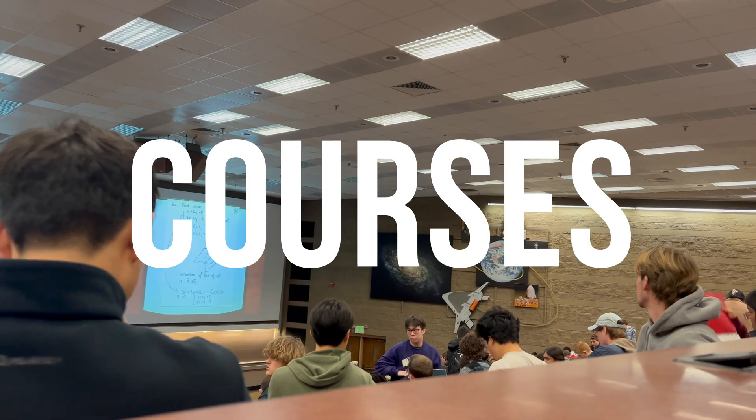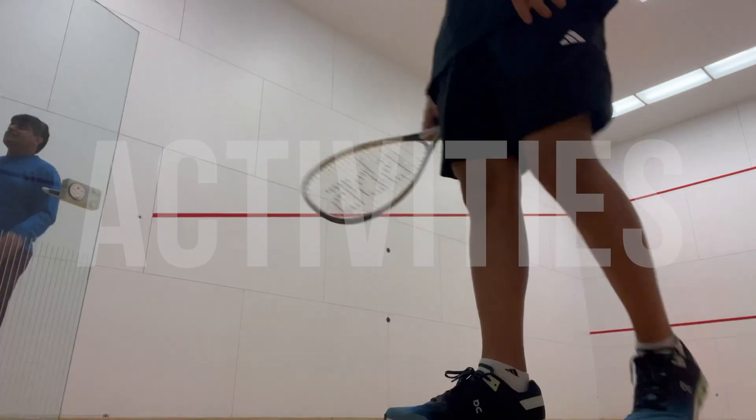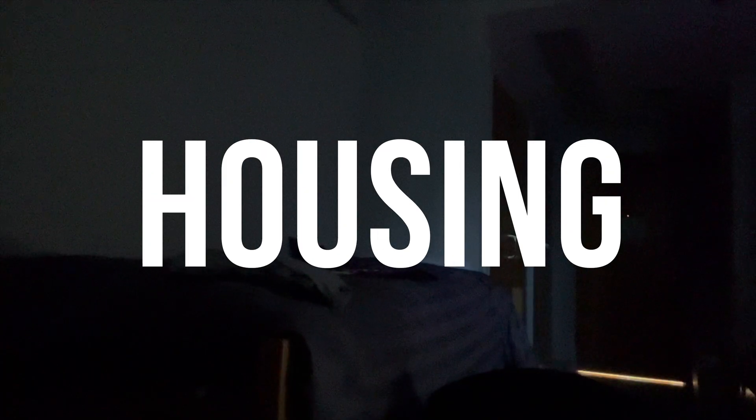Hey there, welcome. Today we'll be talking about my first year at Purdue. This video will be structured into three different parts. The first will be the courses I took, the second will be activities I participated in, like hackathons and clubs, and finally about housing.